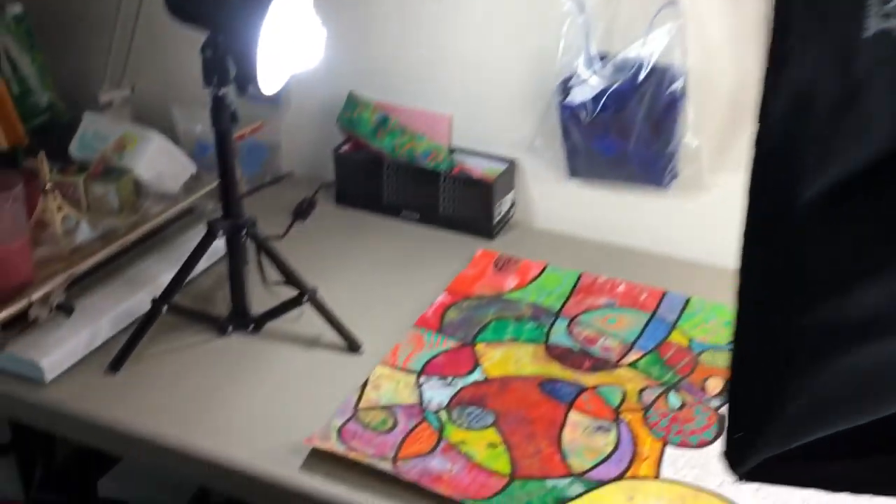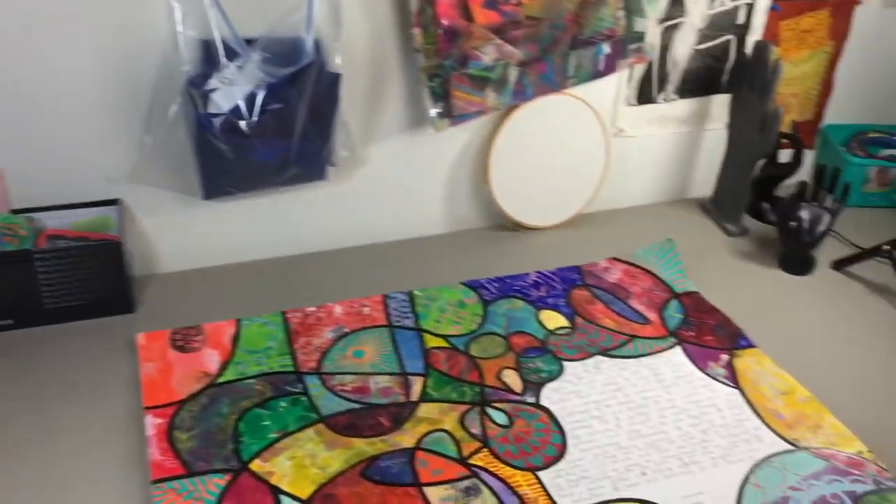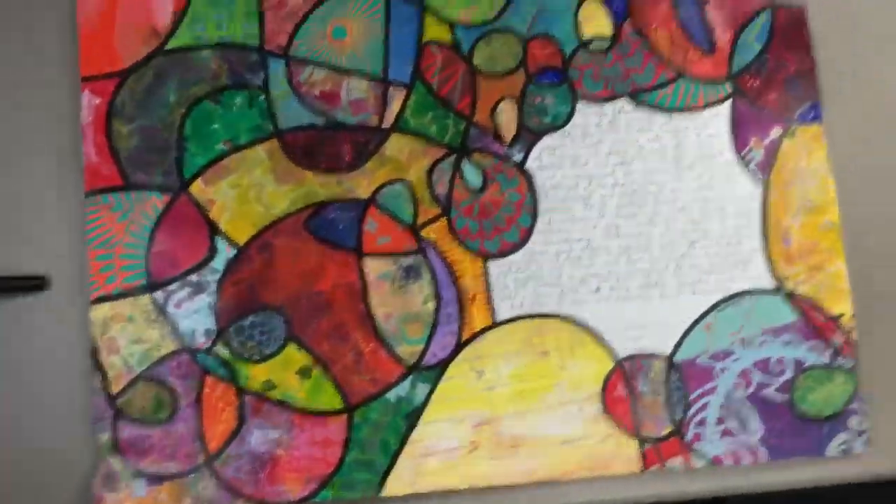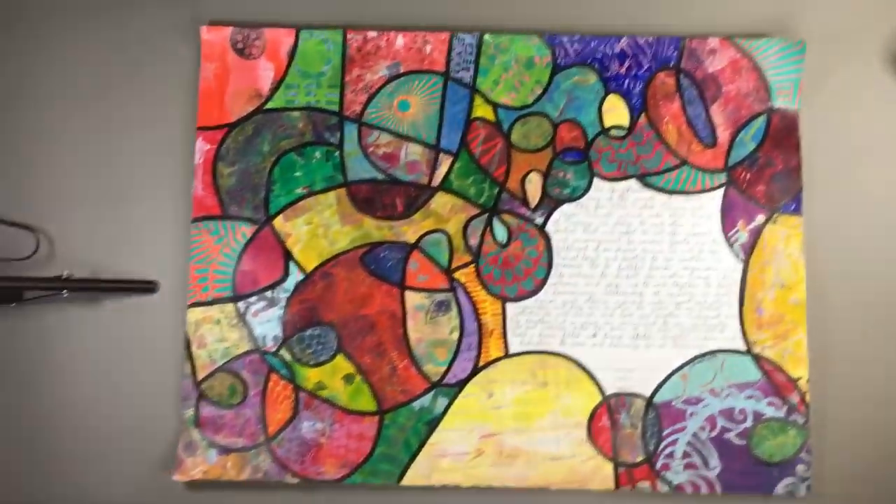This is my setup for photographing things — you can see I've got a big softbox and two other lights, and I'm trying to photograph this ketubah. Here is a chair, and what I do is I just stand on the chair so that I'm high enough over it to get the overall picture.